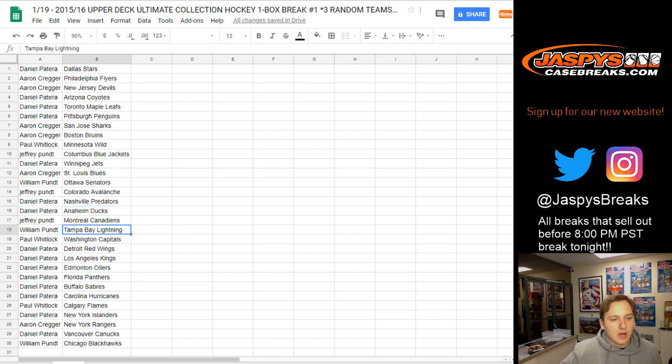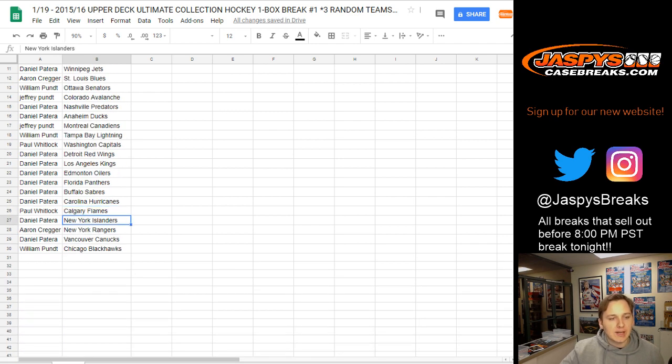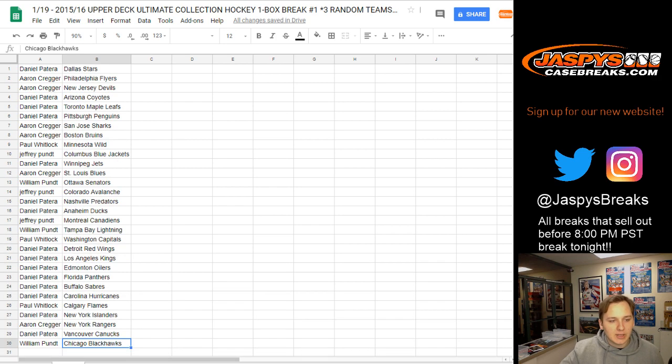Daniel gets Predators and Ducks. Jeffrey gets Canadiens. William gets Lightning, Paul gets Capitals. Daniel P. gets Red Wings, Kings, Oilers, Panthers, Sabres, and Hurricanes. Paul gets the Flames. Daniel P. gets Islanders. Aaron gets the Rangers. Daniel P. gets Canucks. And William P. gets the Blackhawks.